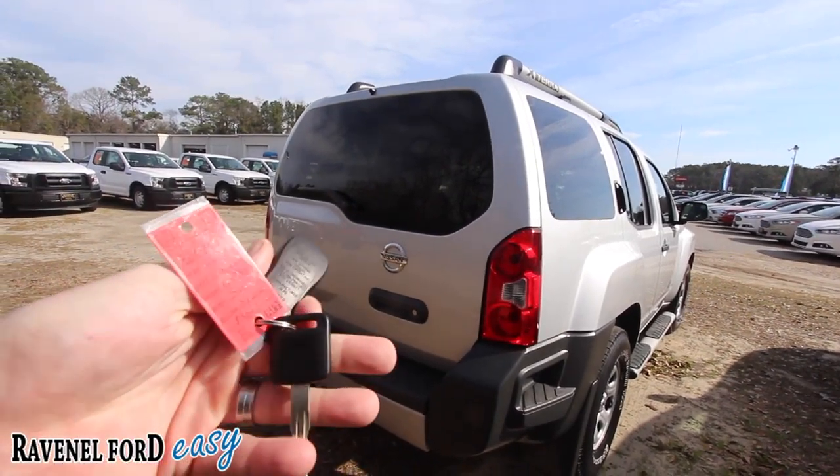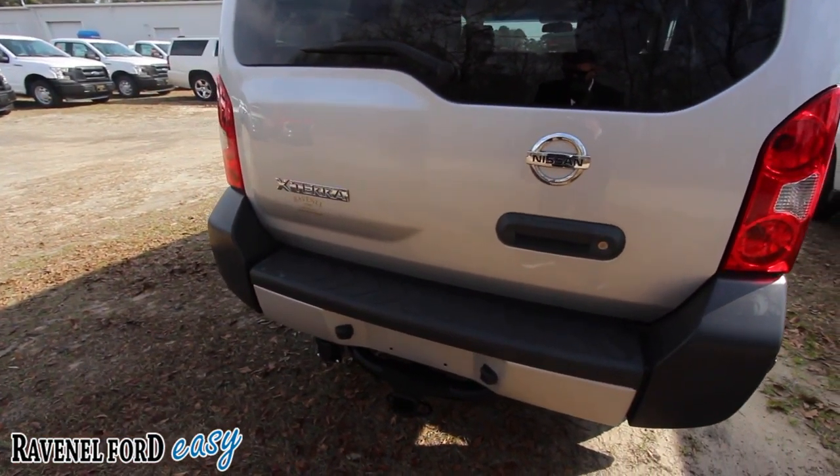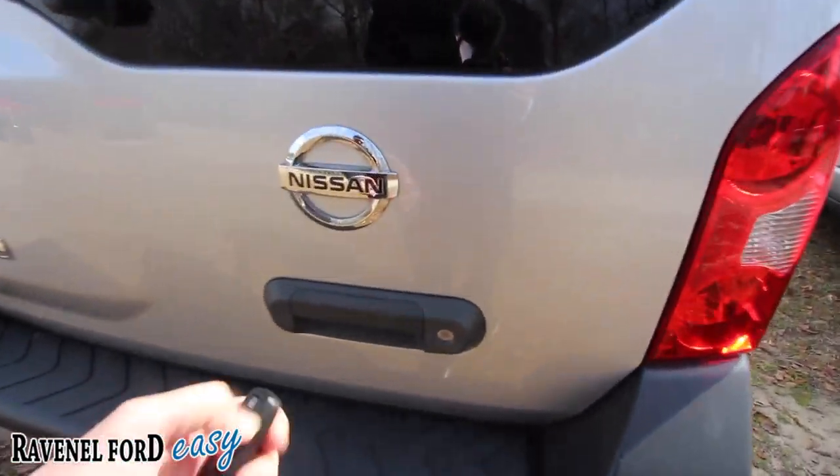The body's nice and clean — no dents, dings, or scratches. Here's the key. You got the remote right there. You got a tow package on the back, which is nice — you can get that jet ski or boat out on the water.